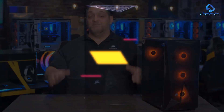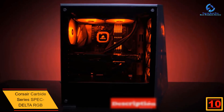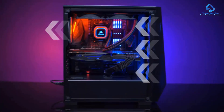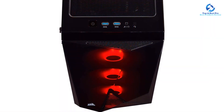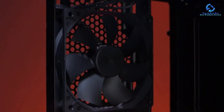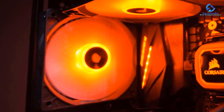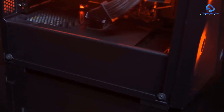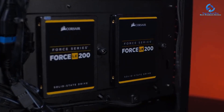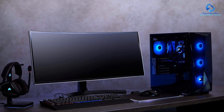Starting at number 10, we have the Corsair Carbide Series SPEC Delta RGB. This is one of the best entry-level options out there. It supports ATX, Micro-ATX, and Mini-ITX motherboards, with compatibility for up to 160mm tall CPU coolers, 330mm long GPUs, and 180mm PSUs. It offers 2x 2.5-inch and 2x 3.5-inch drive bays. Fan support includes 3x 120mm included RGB front fans, 2x 140mm top, and 1x 120mm rear, plus 360mm front, 240mm top, and 120mm rear radiator support.